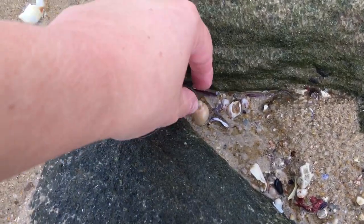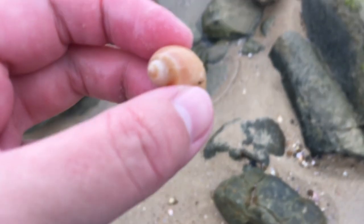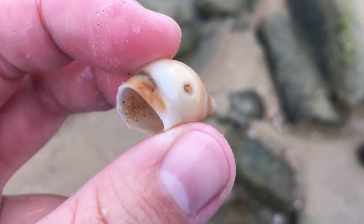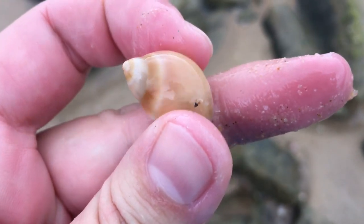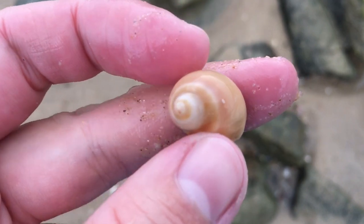Oh hello pretty moon snail. You got anything in there? Not empty — yes! Wow, that is quite a pretty moon snail I think. It's got a nice kind of band of pink going down next to that white stripe. Cool.